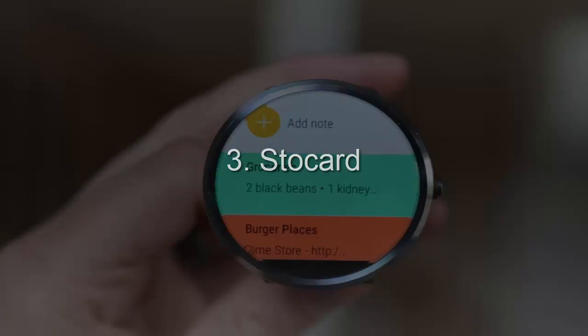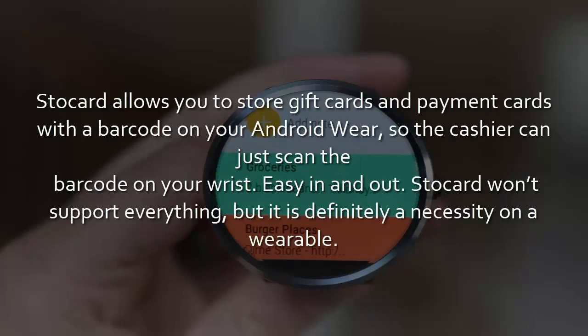3. Staccard. Staccard allows you to store gift cards and payment cards with a barcode on your Android Wear, so the cashier can just scan the barcode on your wrist. Easy in and out. Staccard won't support everything, but it is definitely a necessity on a wearable.